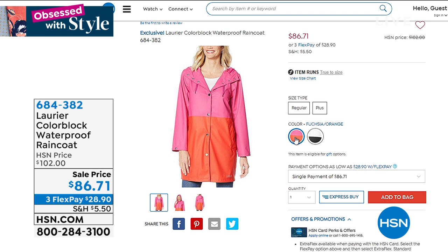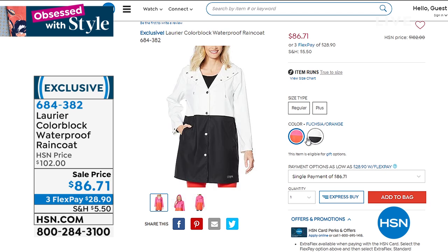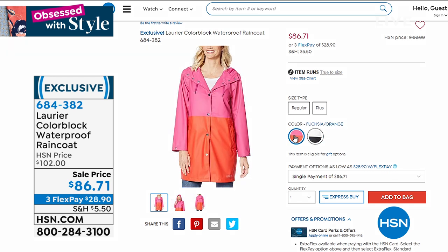Laurier is back with a color block waterproof raincoat. This is not water resistant — this is full waterproof. That is a huge deal. It means you will not get wet. Look at the vibrant color blocking — the fuchsia and the orange, or you can get this sleek chic black and white. It's $86.71, brought down from $102. This is wear right now. Here in Florida it rains absolutely every day. Water resistant doesn't keep you dry — waterproof does. Laurier is the leader in the industry when it comes to outerwear.